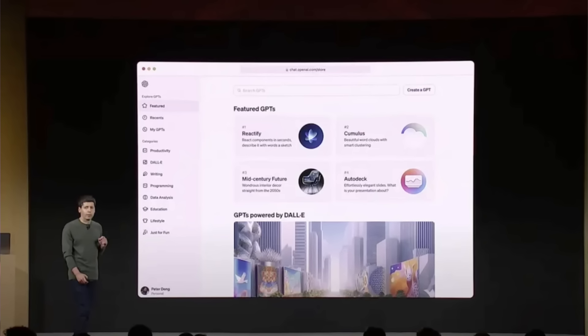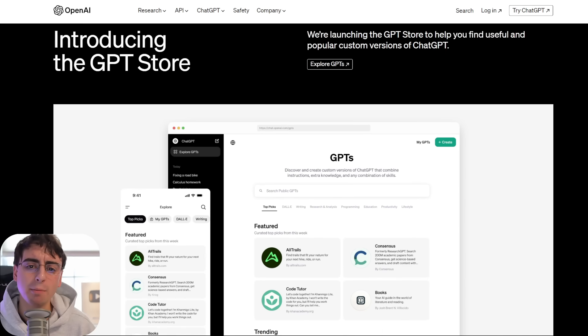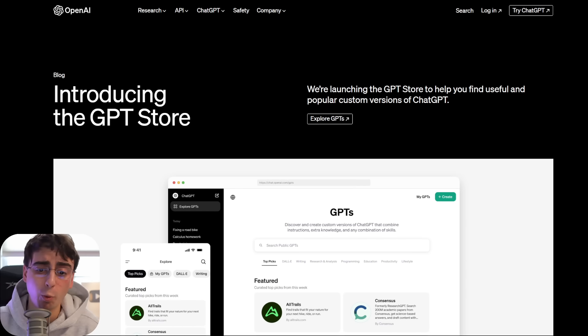OpenAI just released the long-awaited GPT Store. When the GPT Builder was announced on OpenAI Dev Day, the Store was announced with it, but it's taken a long time to get to the actual release. As we get into this launch, it will become very apparent as to why.